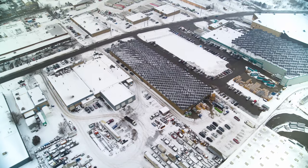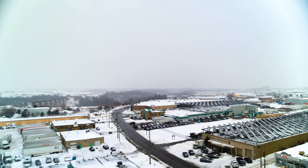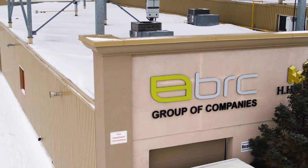From our 250 megawatt rooftop solar plant to our internal recycling programs, we pride ourselves on doing our best to preserve and protect our environment. Even our offcuts through our manufacturing process are recycled through an internal vacuum system. This is BRC.